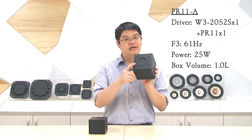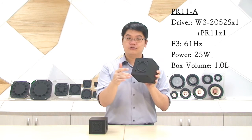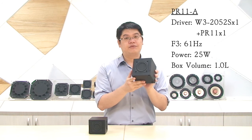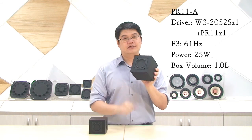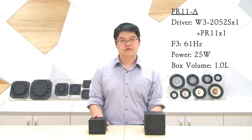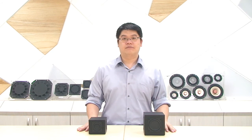And this is our PR11-A subwoofer bundle. The active driver is also using our flat diaphragm subwoofer, model number W3-2052S. The box volume is 1.0L only, but the low frequency can reach 61Hz. This is something a 4-inch or even 5-inch driver can do.